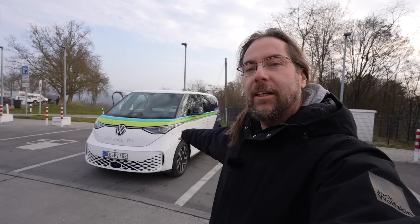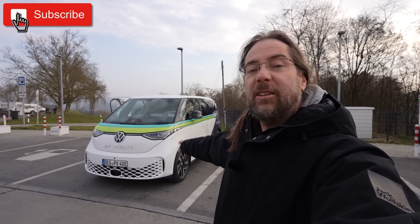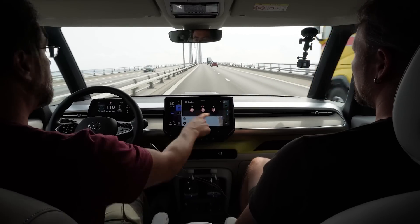Good morning everyone! Here we have it — the Volkswagen ID.Bus. I'm doing the range test that I should have done in Copenhagen when I was invited to the ID.Bus Media Drive in August, end of August.